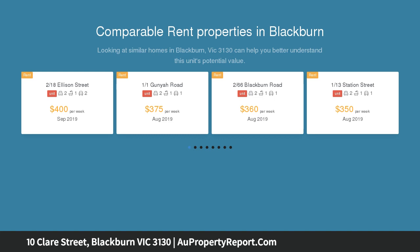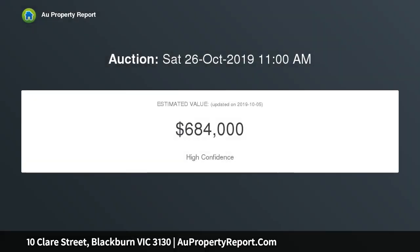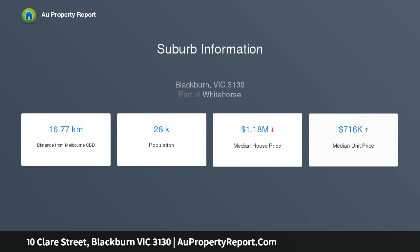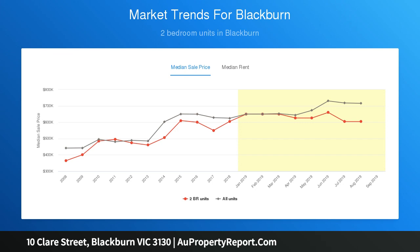Renovated to an exceptionally high standard with no expense spared, the interior showcases eye-catching parquetry floors in the light-filled living room, sitting alongside a dining area and showpiece kitchen boasting a full complement of premium Bosch appliances, a wide breakfast bar wrapped in stone and excellent storage space, tucked away off a central hallway for peace and privacy.